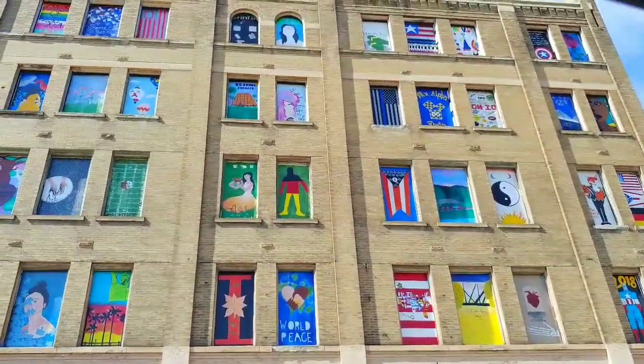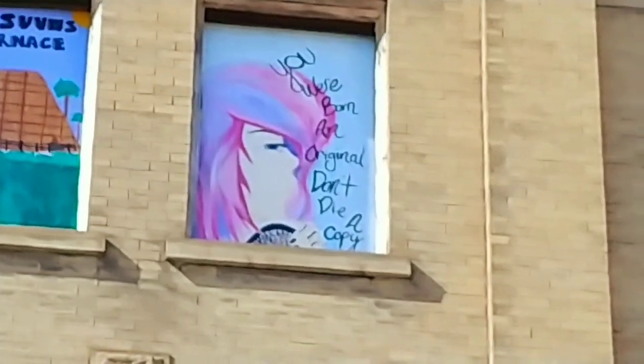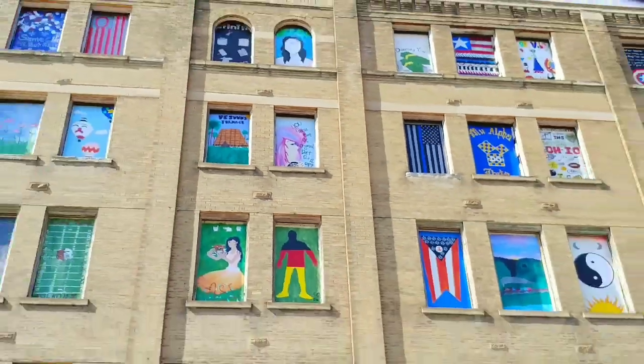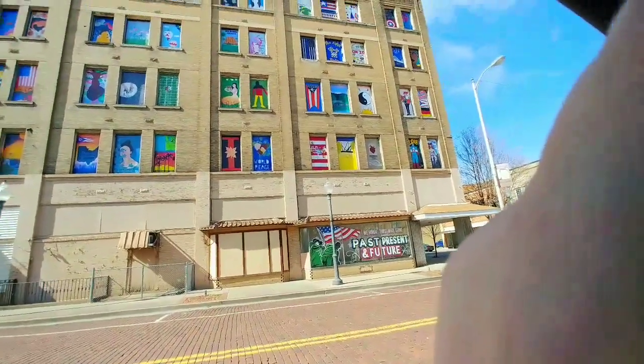I think my favorite one is right here: 'You were born an original, don't die a copy.' Just wanted to share that with you guys — that's so cool.